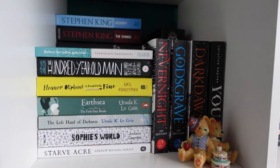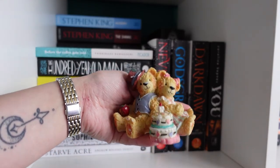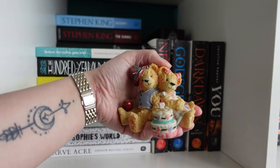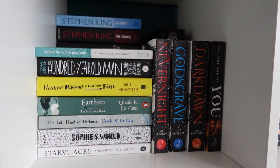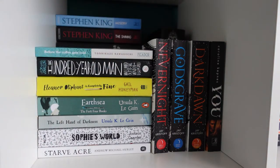Moving on to the next cube — the second column, second row. All I have to decorate the shelf are these little birthday bears that sing happy birthday. I won't press the button because once you start it, it doesn't stop. I got them for my 18th birthday, which was a very long time ago.